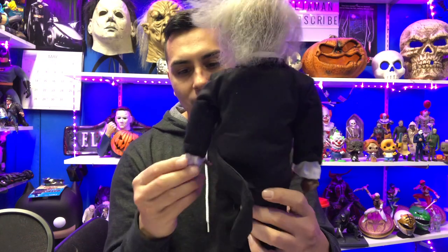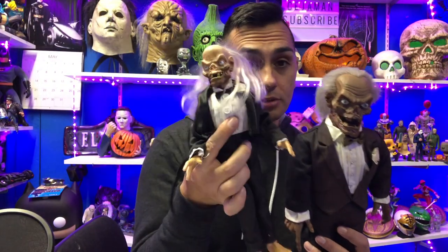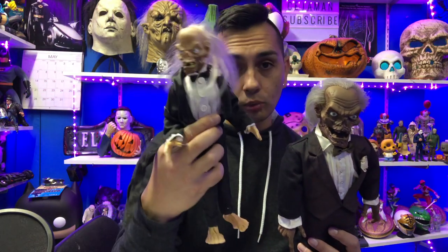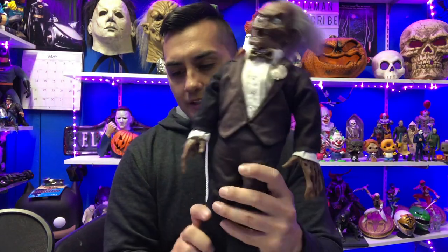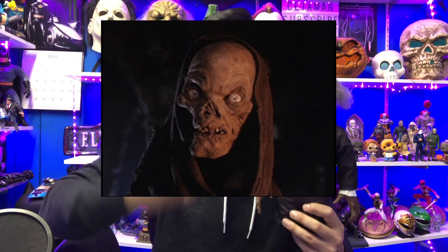He's a very stocky-looking Crypt Keeper — you can see he's got a little weight to him. It doesn't look as skinny, even though this character is pretty much just bones. I do like the look. I have one similar to it by Trend Masters, which has a sound effect too, though the battery's dying. They're both here for comparison — you can see the difference in scale, one is fairly larger than the other.